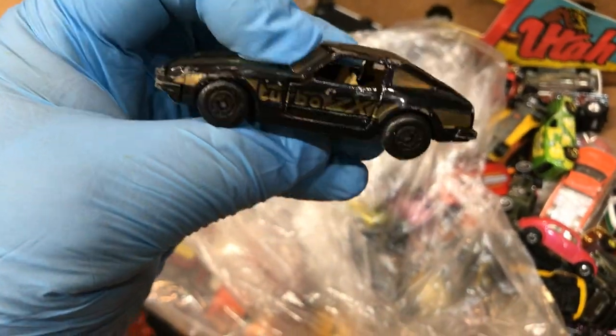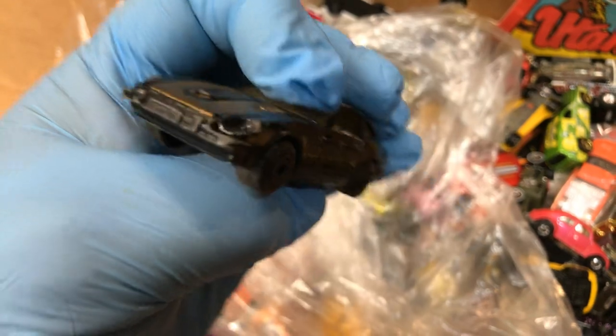Turbo ZX. Who made this? Wow, this is Smashbox. Pretty old.